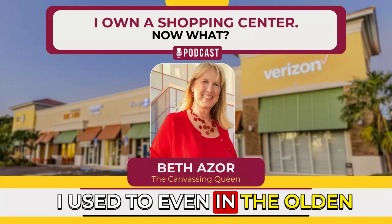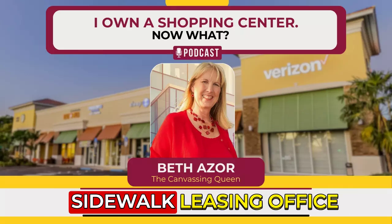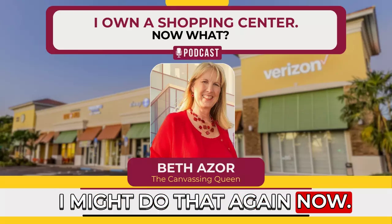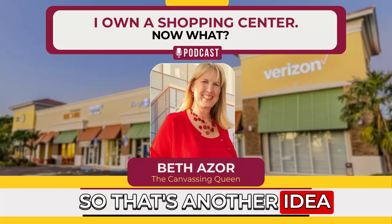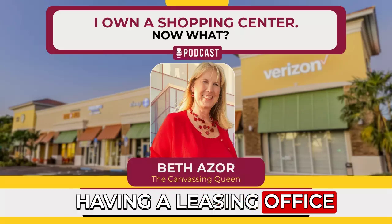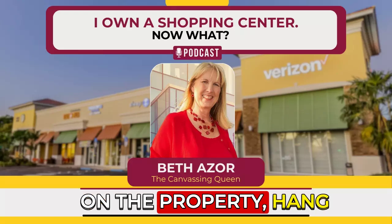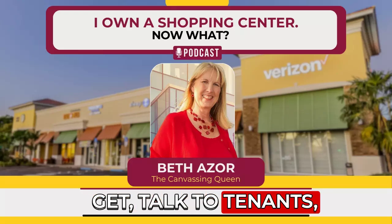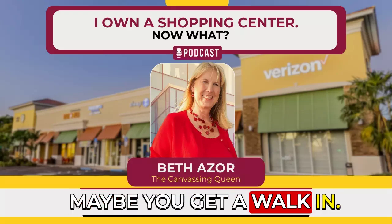Even in the old days, I would put an A-frame sign on the sidewalk saying 'leasing office open' when I was sitting there. I might do that again now — I think that's actually a good idea. Having a leasing office on site helps your leasing agent focus on the property, hang out there, talk to tenants, eat at the property, see what's going on, and maybe get a walk-in.